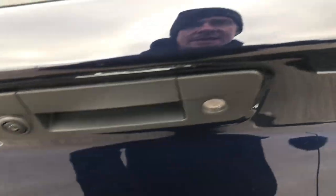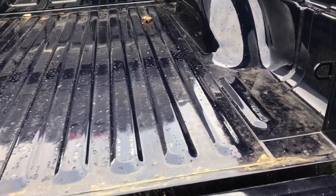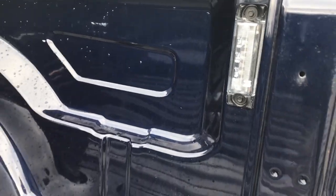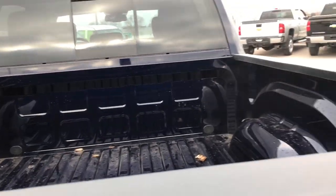It has a locking tailgate and a backup camera. You can see that the bed has hardly ever been used — very, very clean. This one does have the LED bed lighting. Those lights come on when you turn the cargo lamps on.